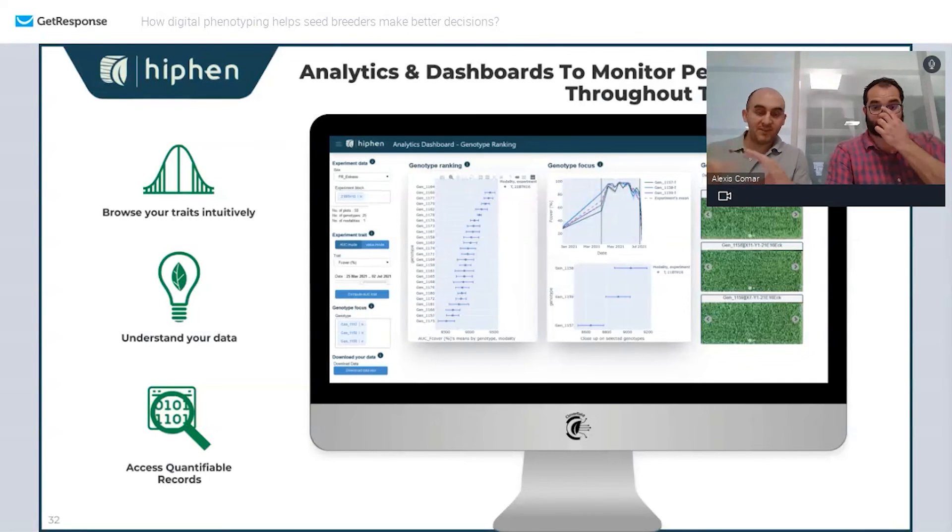The platform also provides analytics and dashboards that help you digest information fast and monitor trial performance throughout the season. In this interactive report you have access not just to raw data but to processed data that makes sense to you — customizable so you have the right information at the right time. Data is aggregated at the plot level, genotype level, modality level, and trial level, giving powerful ways to assess information and take quick decisions across environments.